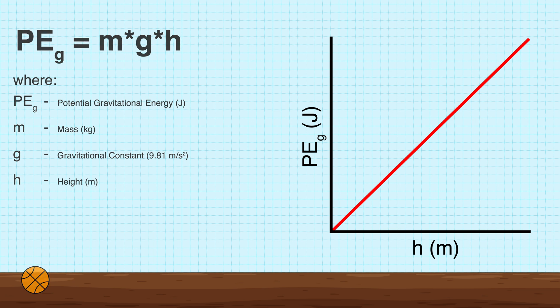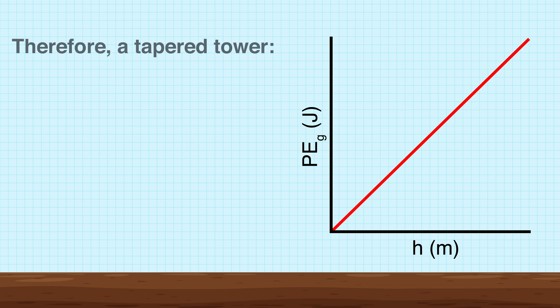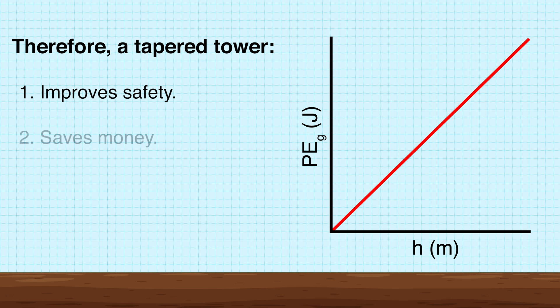In structural design, we apply the same concept where we want to keep the loads as low as possible. Therefore, a tapered tower improves the safety of the structure as the heavier loads are closer to the ground, and saves money because less material is used overall.